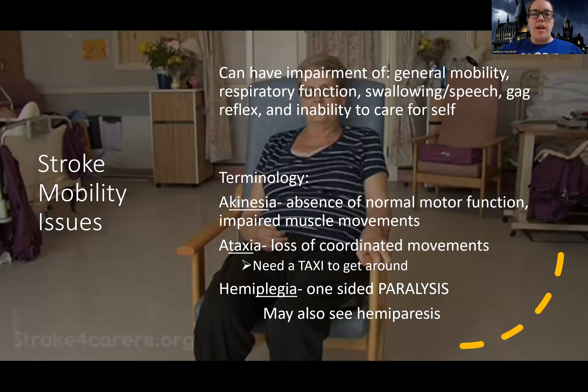When thinking about mobility after a stroke, consider that there are muscles everywhere in the body. Most people think of arm and leg strength, and that's part of it — patients have hemiplegia or one-sided weakness or paralysis. But other muscles are also affected: the muscles in the mouth, tongue, and throat, which affects swallowing, speech, and the gag reflex.